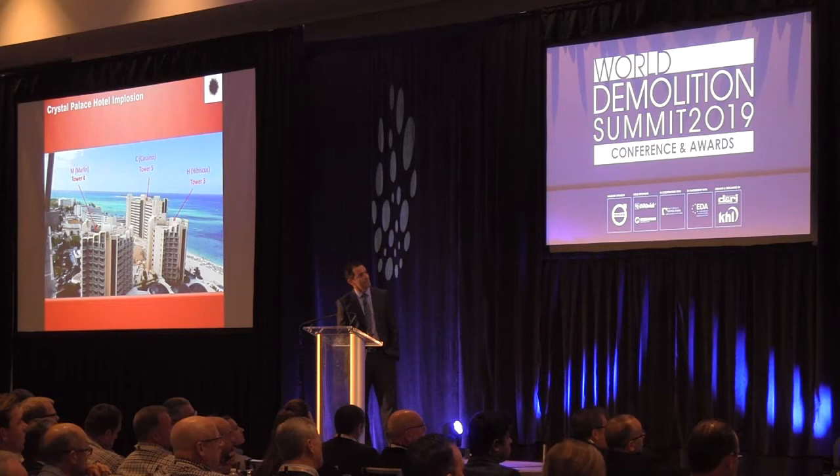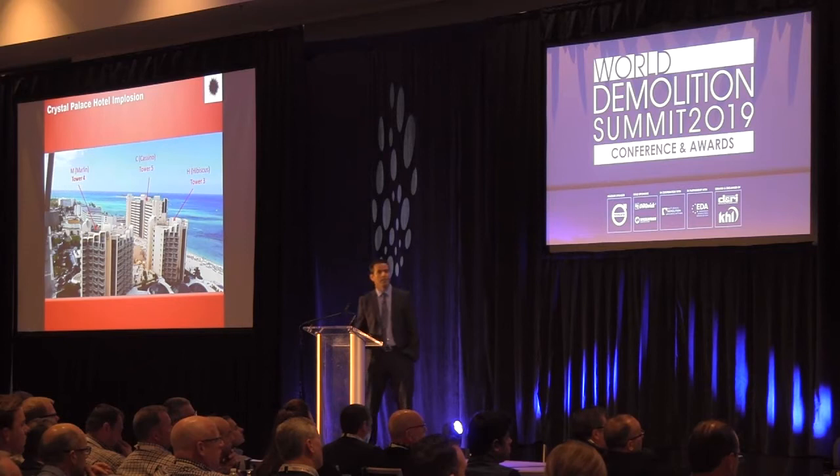Tower M and H had 12 floors and Tower C had 16 floors. The rest of the area we demolished mechanically.